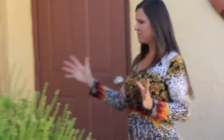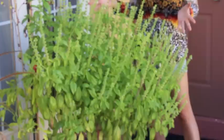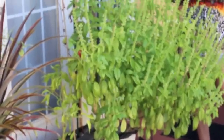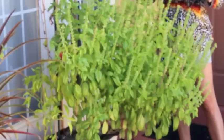I especially want you to see this basil plant. Have you ever seen a basil plant get this big? Everybody that sees it just can't believe how big this thing is. It's absolutely huge. I especially wanted you to see that.